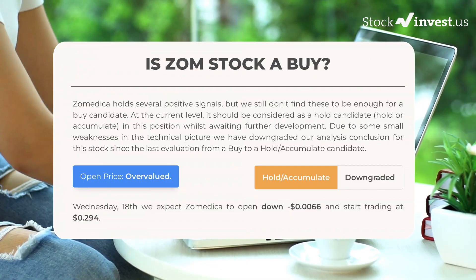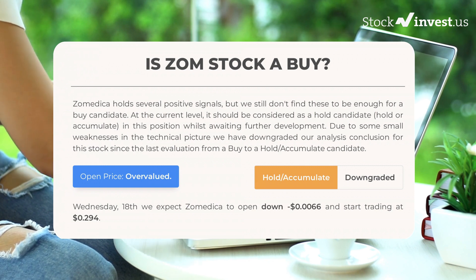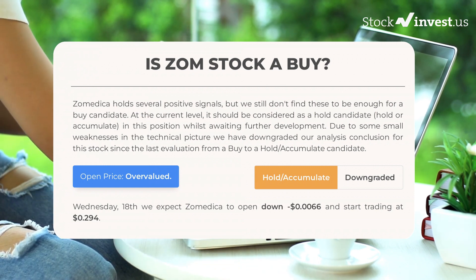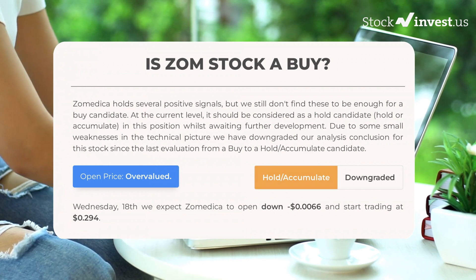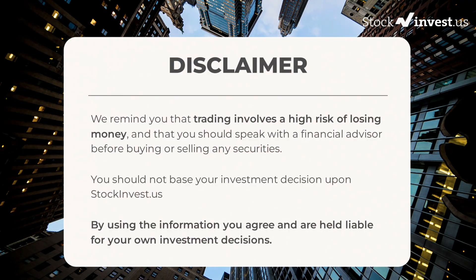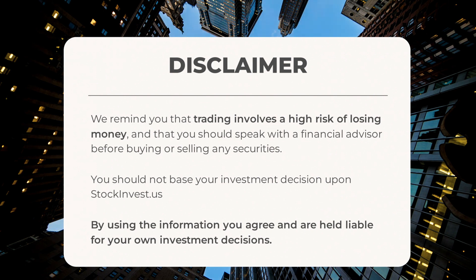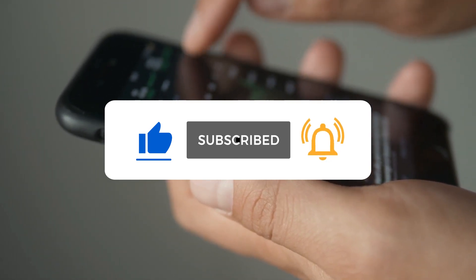Is Zometica stock a buy? Zometica holds several positive signals, but we still don't find these to be enough for a buy candidate at the current level. It should be considered a hold/accumulate candidate whilst awaiting further development. Due to some small weaknesses in the technical picture, we have downgraded our conclusion from buy to hold/accumulate. After analyzing the volatility and movements for the last trading day, our system finds the current price is overvalued. For Wednesday January 18th, we expect Zometica to open down -$0.0066 and start trading at $0.294. Trading involves high risk of losing money; speak with a financial advisor before buying or selling any securities.